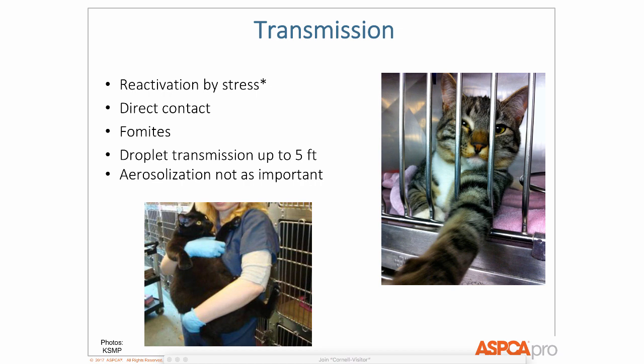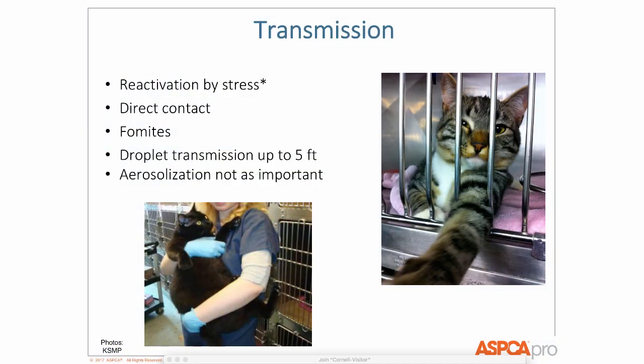Other transmission routes include mycoplasma, and sometimes — but rarely — Bordetella and Chlamydia. Unlike dogs, aerosolization isn't important for cats because they don't have the lung capacity to cough up and aerosolize pathogens. Dogs can aerosolize pathogens up to 25 feet; cats just can't. But droplet transmission up to 5 feet is real, and fomites are also a concern.